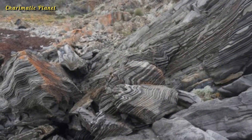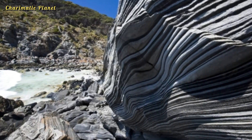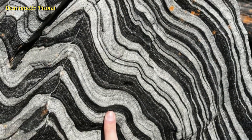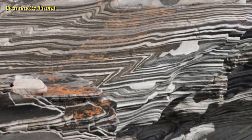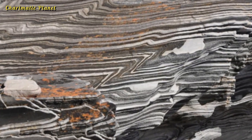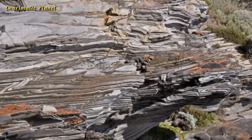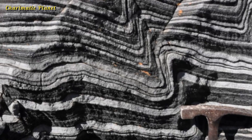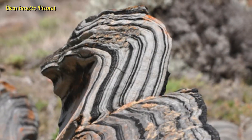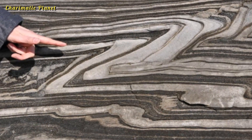What makes Zebra Rock even more enchanting is its location. Perched on the shores of Kangaroo Island, this formation is surrounded by the pristine beauty of Australia's wilderness — the endless blue ocean, waves crashing against the rock, the salty sea breeze in the air, and the vibrant Australian wildlife nearby. It's a scene straight out of a postcard.